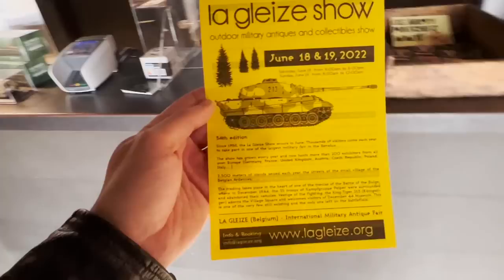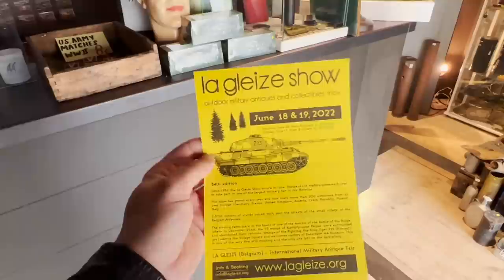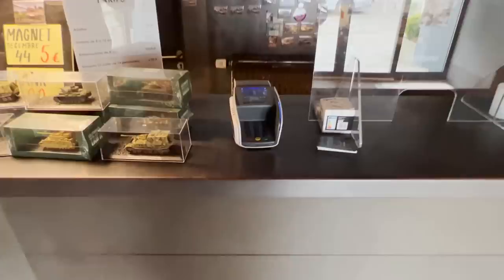In La Gleize there is a military antique show that has been running since 1986 — one year before my birth. This year it will be on June 18th and 19th, two days. The show is really nice because a lot of dealers stand on the streets of this historical town. Let's go up and start our review of the museum.